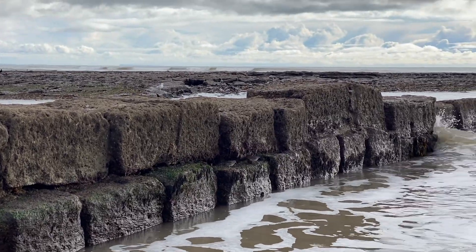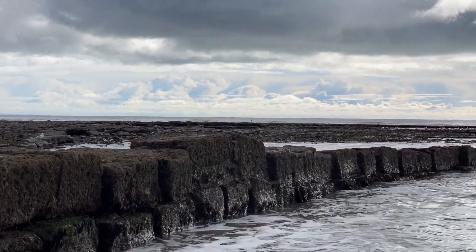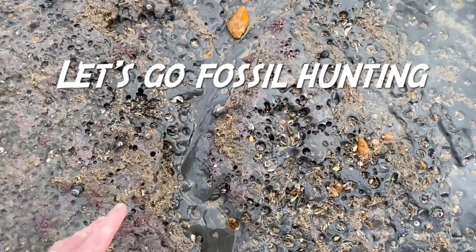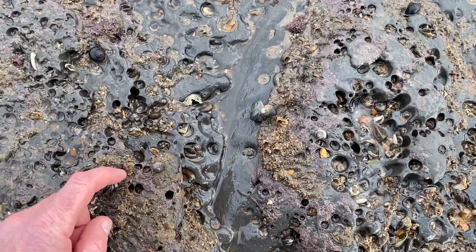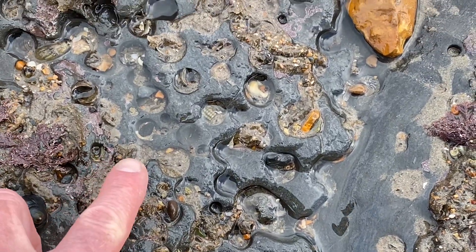Two little birds there picking off the shrimps and sea creatures. A nice low tide to go fossil hunting on, and I spotted here in a rock pool a small crinoid stem. I see a lot of limpets around, but can you spot the fossil crinoid stem?